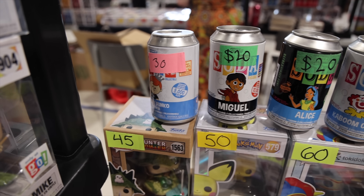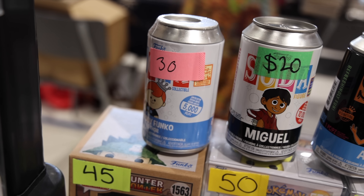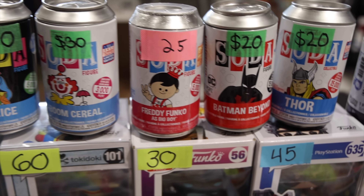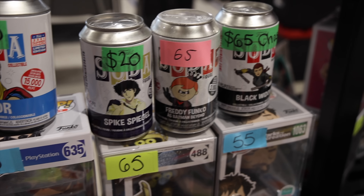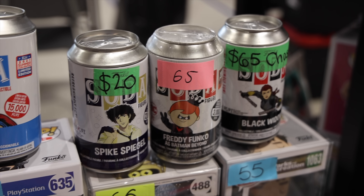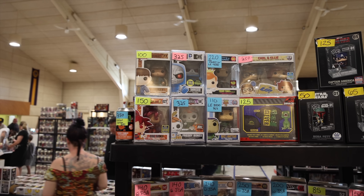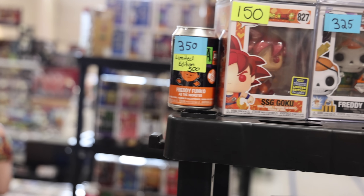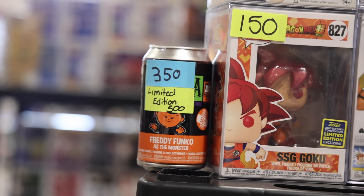I bumped into a pretty cool selection of sodas over here. We've got the Freddy Funko as Thor, Miguel, Alice, Kaboom cereal, Freddy as Big Boy, and Batman Beyond. The one that I'm debating on here is the Freddy Funko as Batman Beyond — that is a pretty cool one, and I have a few other Batman ones, so I think that could be fun. And speaking of Heavy Metal Halloween, check out these more expensive ones up here where they actually have the Diamond Freddy Bones and Freddy Funko as the Monster, limited to 500 pieces — actually, both of them are 500 pieces each.